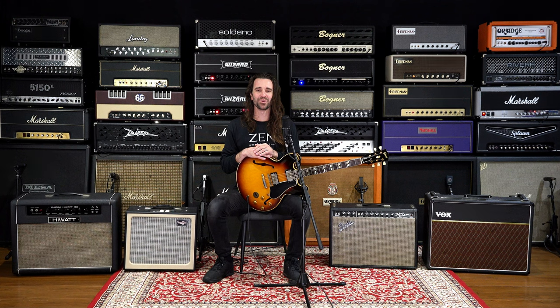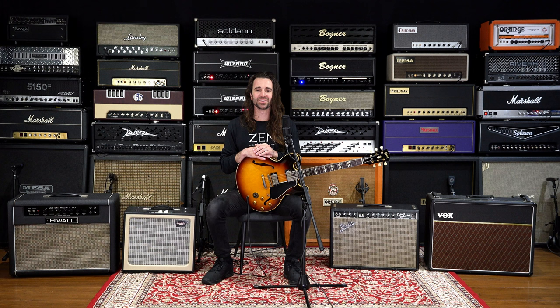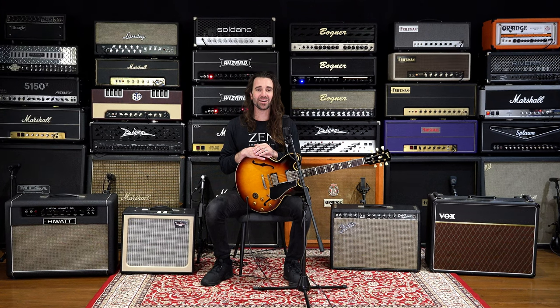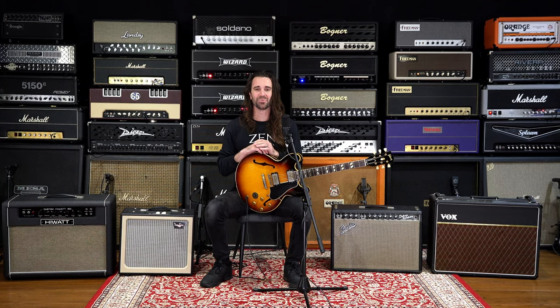Welcome to the amp vault at Zen Amplification HQ. Leon Todd here. While the Zen team have been slavishly working away at their innovative new amp design, they've invited me here to have some fun with this absolutely incredible amplifier collection.